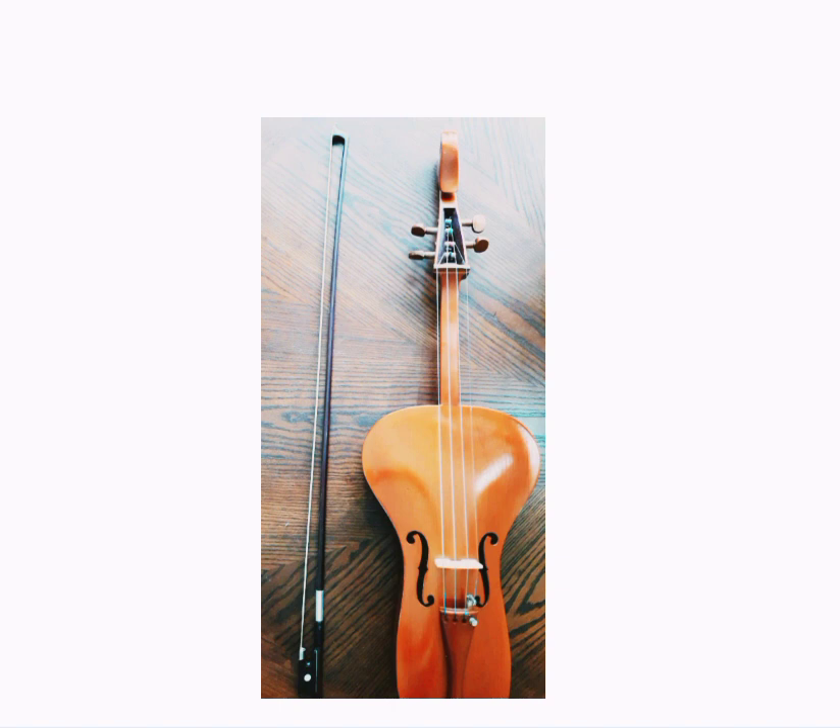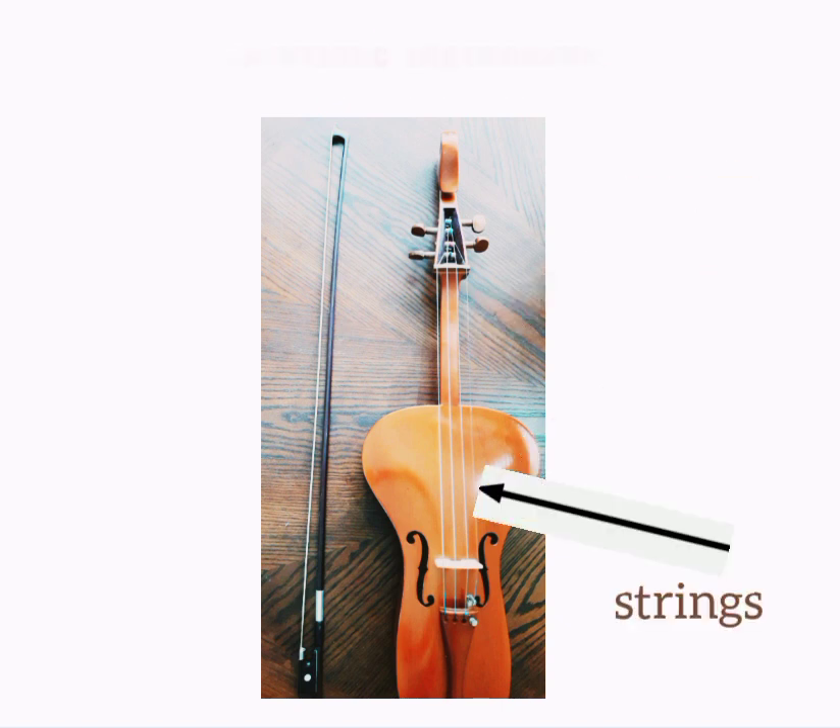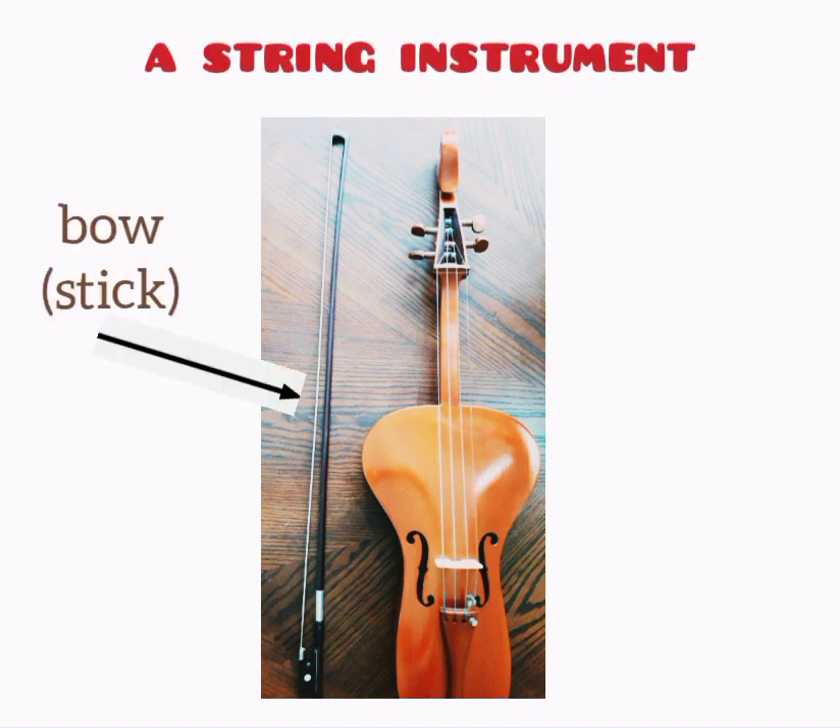In our model answer we are going to talk about this instrument, but it's not a violin. Now let's learn some topic-specific vocabulary. This instrument has a body, a short neck and four strings, so it's a string instrument. We use a bow to play it.